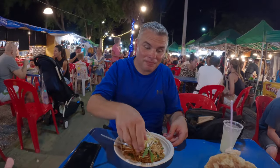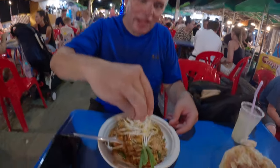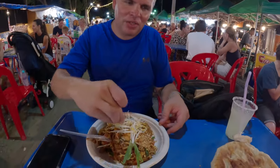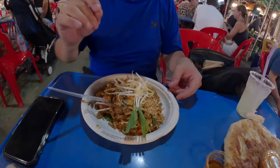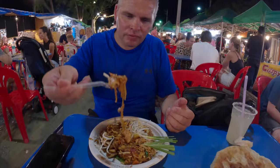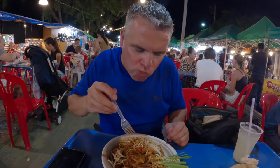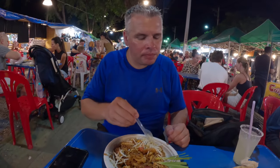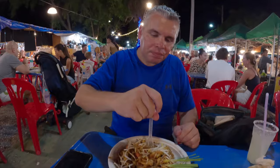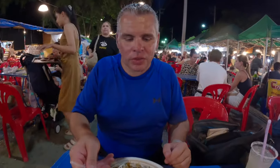So we have some market pad thai. This looks delicious and we both love pad thai, so I'm super stoked to see what this tastes like. Let's just show how beautiful — look at this! Oh my god. That is some serious pad thai, folks. It's delicious.